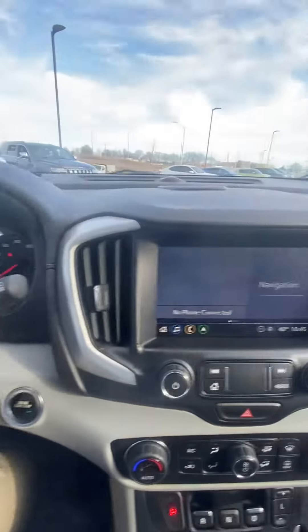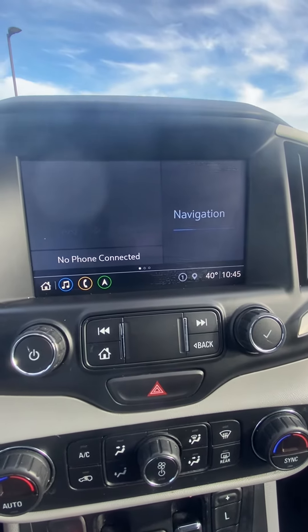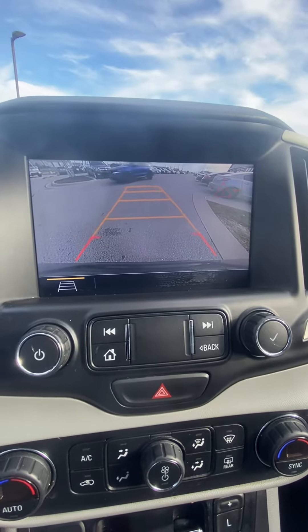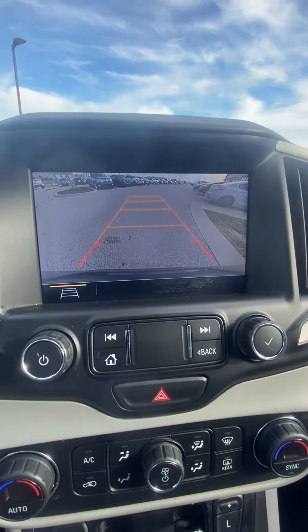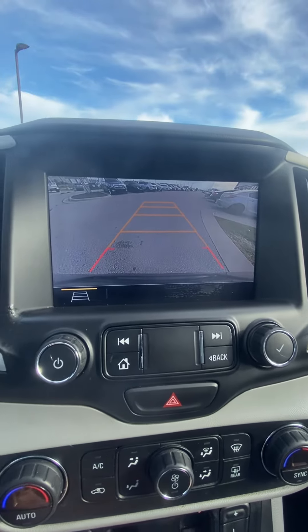Coming over here, we got our screen. Right now you can see it has navigation. It does have a backup camera as well. You're going to see that it guides you — it tells you, oh my gosh, somebody's behind you, which is probably a good thing for some people. And you got that red line so you know exactly when to stop.